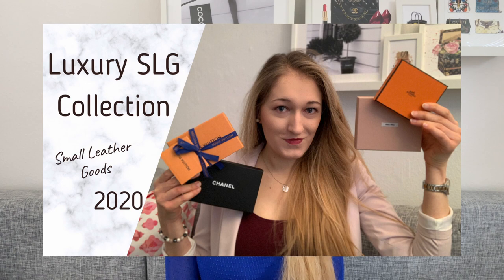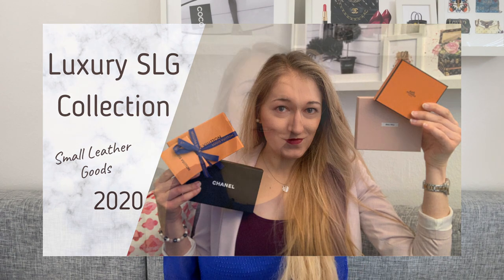It should have been an easier decision than it was to sell the item, but now that it has left my collection I'm really happy it did. I don't think I particularly need to film an updated SLG collection video — I'll leave the one from last year in the description box. Apart from the items I just talked about and the LV Monogram Reverse card holder, there haven't been any changes, but let me know if you want an updated video regardless.